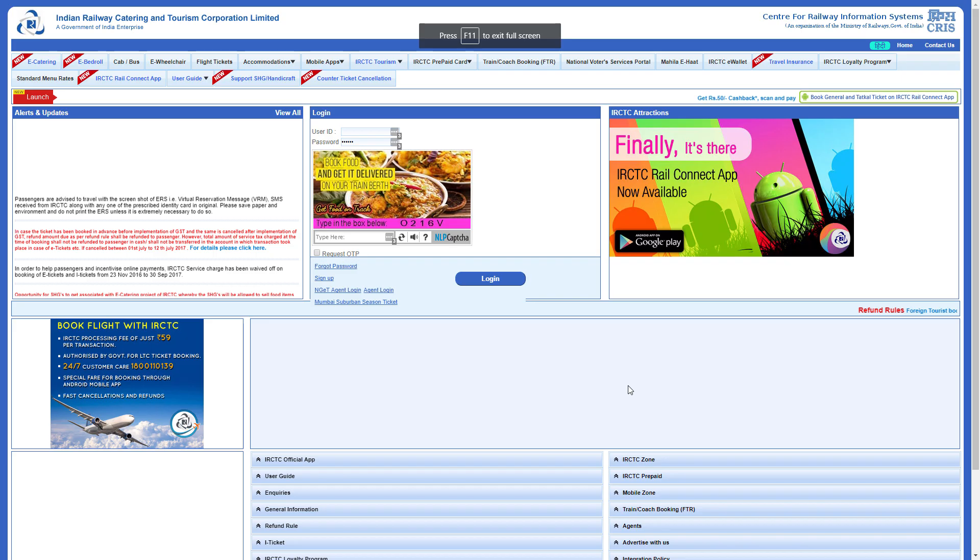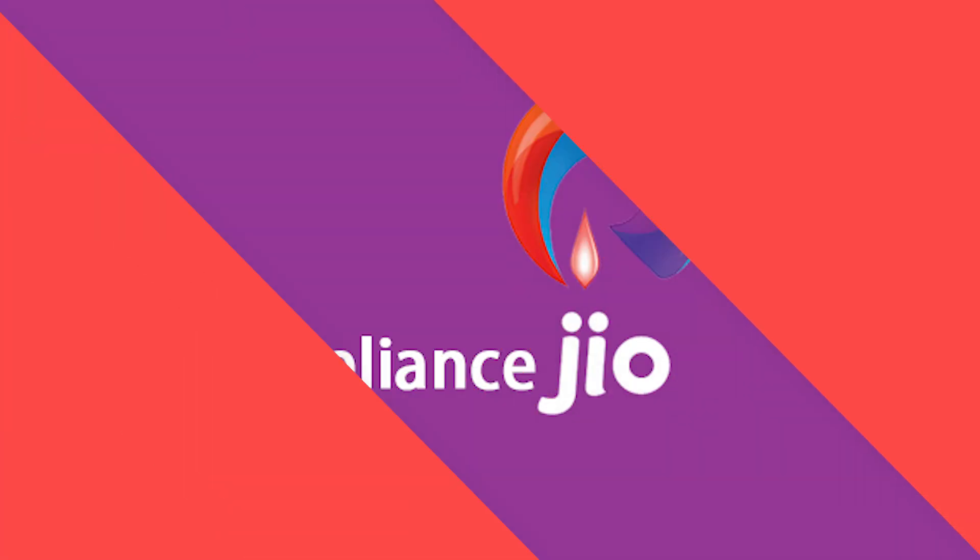Next we have news from IRCTC. IRCTC has launched a cash on delivery option for Tatkal ticket booking. Every day IRCTC processes 1,30,000 Tatkal transactions and many of the transactions fail at the payment gateway. To address this problem, a cash on delivery feature has been added, so users can make the booking in just a few seconds.